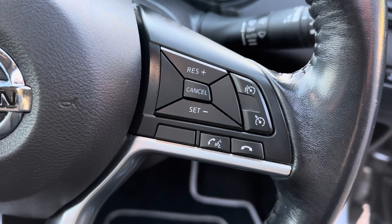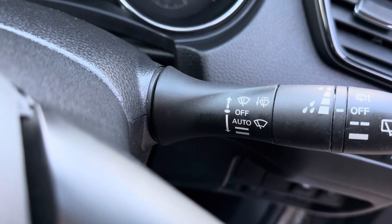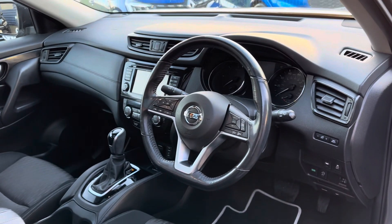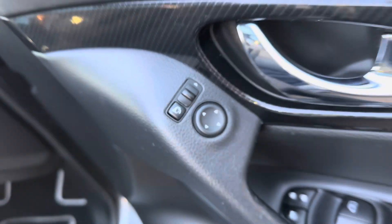It's got cruise control, a speed limiter, automatic rain-sensitive wipers, automatic lights, full electric windows, and electric folding wing mirrors.